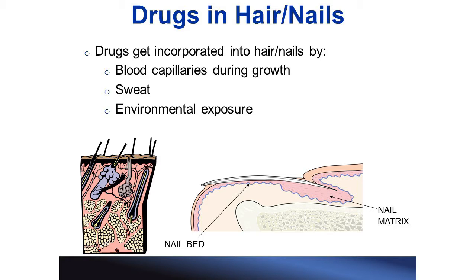Additionally, drugs can be incorporated passively through environmental exposure. Smoke and fumes in the air can deposit drug into the hair, while handling pills and powders with our hands can deposit drug into our nails. However, this can be a disadvantage of hair and nail testing.